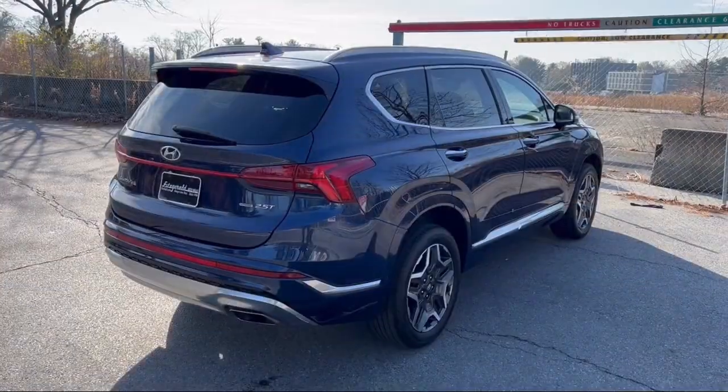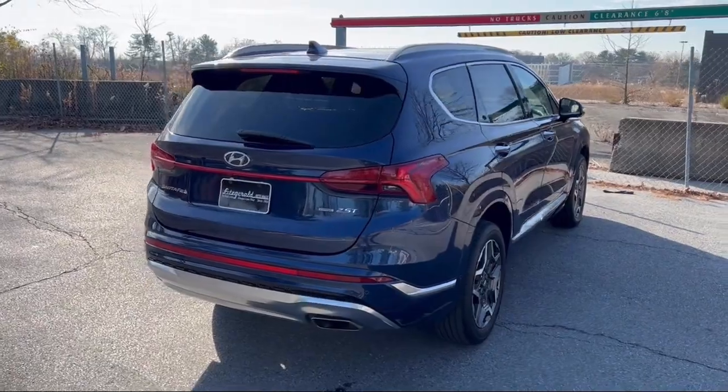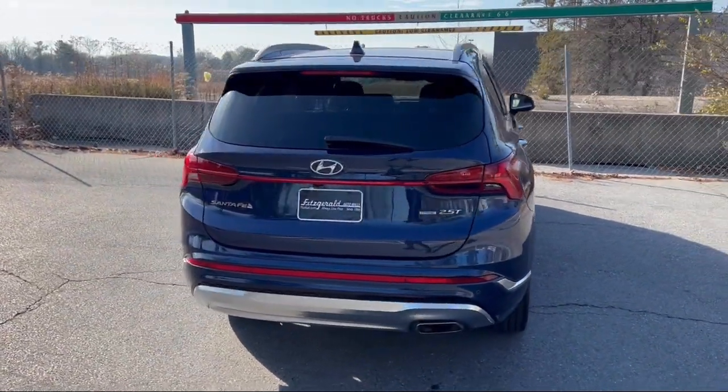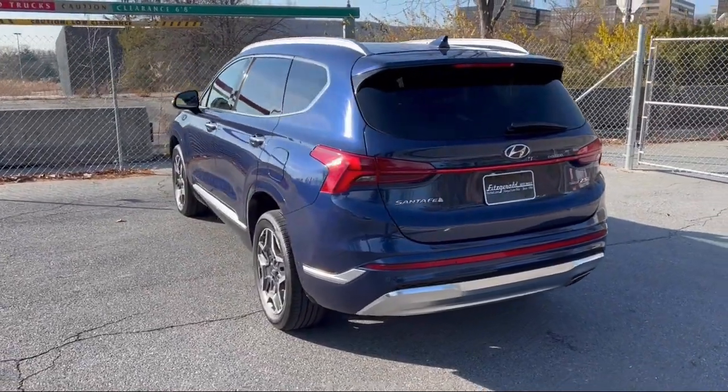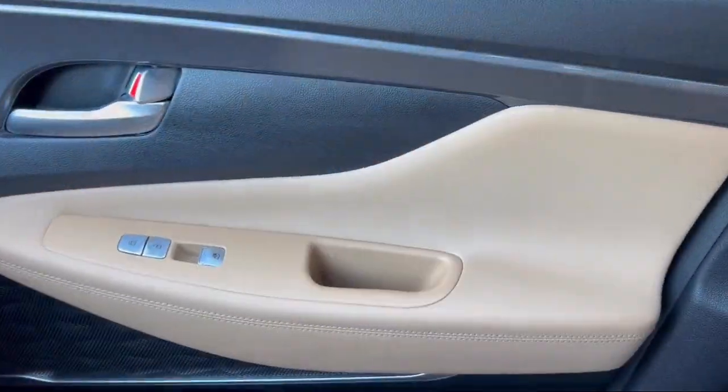Moonroof Sunroof One Touch Open Close, Dual Front Air Conditioning Zones, Trailer Stability Control, Moonroof Sunroof Anti-Traffic, and has less than 25,000 miles on the odometer.